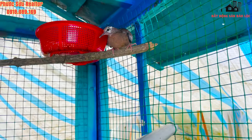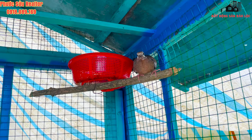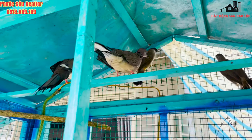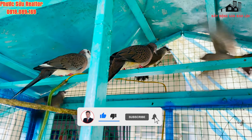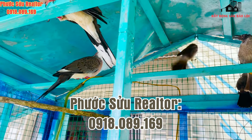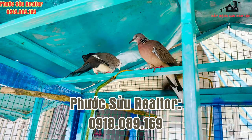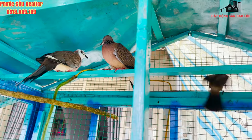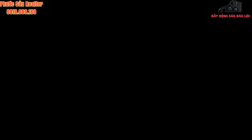Đây là những thông tin về cách nuôi chim cu gáy mà Phước Sửu đúc kết từ những kinh nghiệm thực tế. Hy vọng sẽ hữu ích cho quý vị anh chị. Chúc anh chị và cả nhà chọn nuôi được những loại chim phù hợp và cho sinh sản thật kỳ nhiều. Phước Sửu xin chào và hẹn gặp lại quý anh chị ở nhiều video sau.